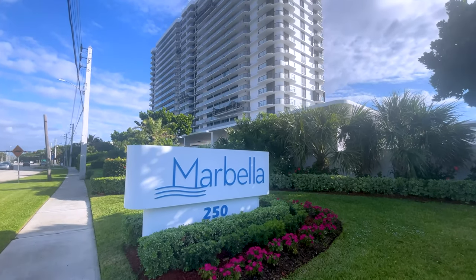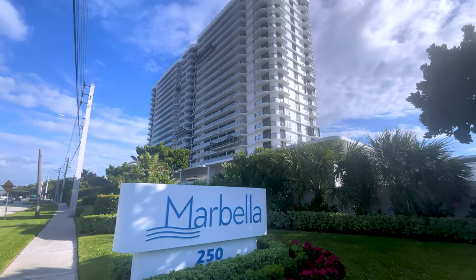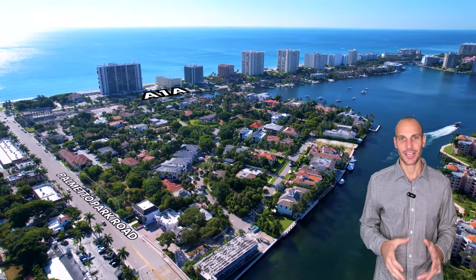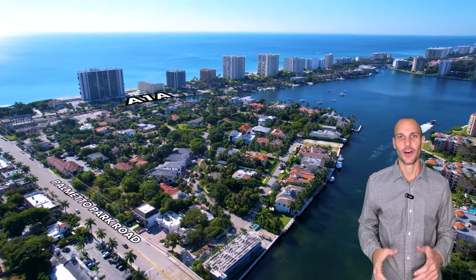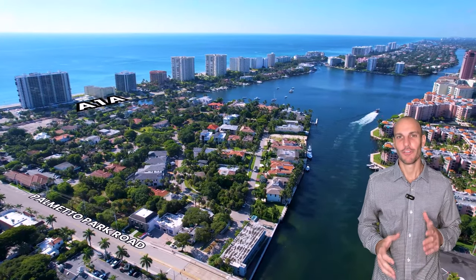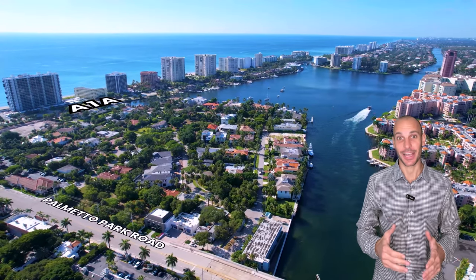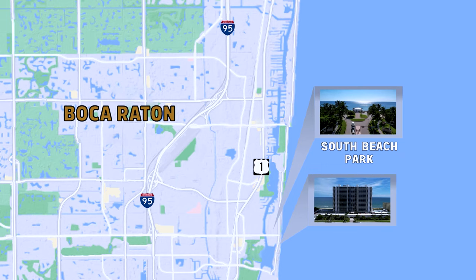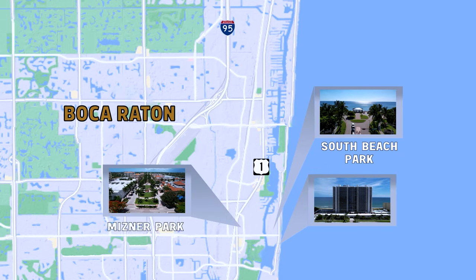Marbella is a boutique luxury condo building in a prime location in East Boca Raton. This 20-story luxury condo building is situated in the heart of Boca Raton's prestigious beachfront, right off Palmetto and just east of A1A. Marbella is uniquely positioned just south of South Beach Park, just east of downtown Mizner Park, and just east of Lake Boca.